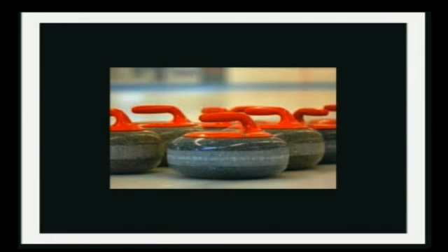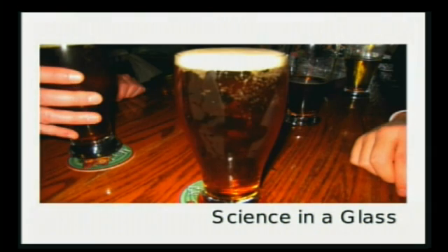And they curl. You curl it, you spin it clockwise, it goes to the right. You spin it counterclockwise and it goes to the left. Very cool. But physics tells us that it should not do that. To find out why, you can try a science experiment.